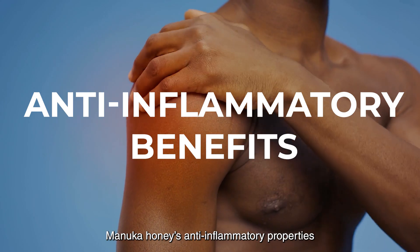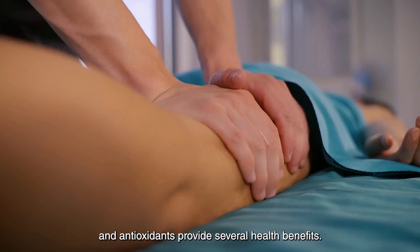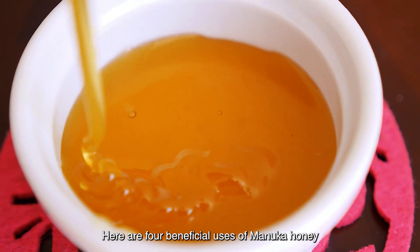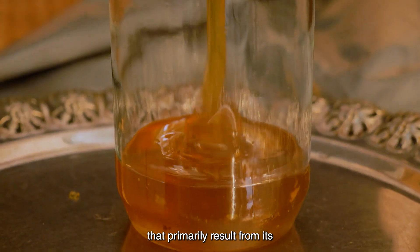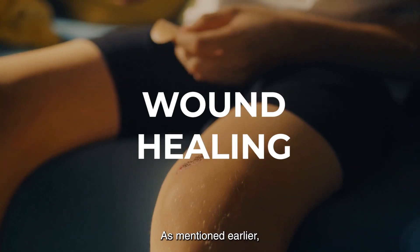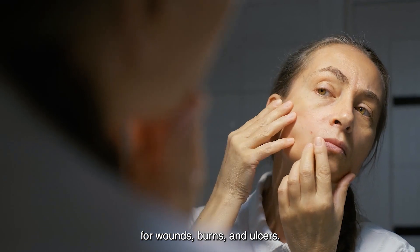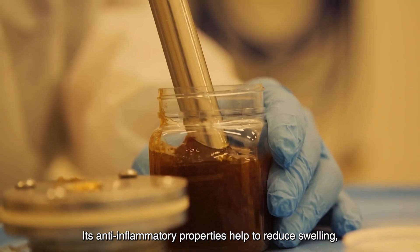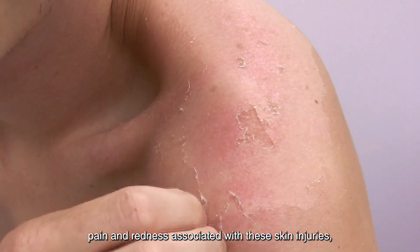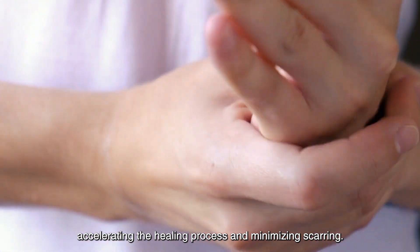Anti-inflammatory benefits: Manuka honey's anti-inflammatory properties, which stem from its unique composition of bioactive compounds and antioxidants, provide several health benefits. Here are four beneficial uses that primarily result from its anti-inflammatory properties. Wound healing: Manuka honey can be used as a topical treatment for wounds, burns, and ulcers. Its anti-inflammatory properties help to reduce swelling, pain, and redness associated with these skin injuries, accelerating the healing process and minimizing scarring.